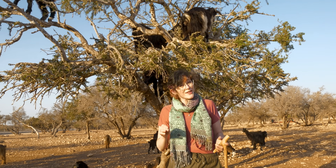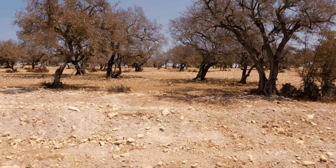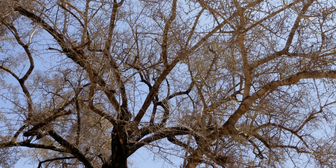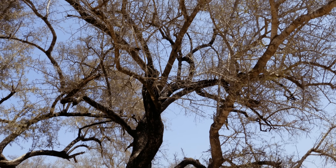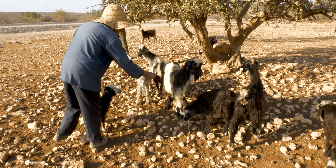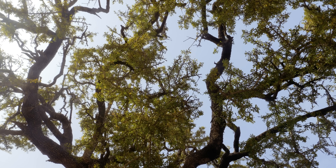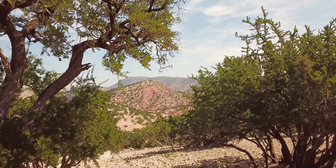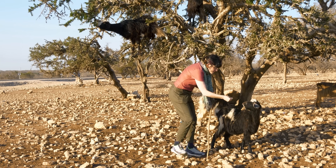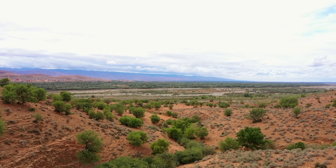Unfortunately, if you want to experience this, you're going to have to act fast, because Argan trees are facing serious threats from climate change. Rising temperatures and prolonged droughts are putting immense pressure on these trees. Since they already grow in some of the harshest conditions on earth, they're at risk of extinction — which would also mean the end of the tree-climbing goats. More importantly, it would devastate the communities that rely on these trees for their livelihoods. But it's not all doom and gloom — local and international efforts are underway to protect and restore the Argan groves. Sustainable farming, educational programs, and ecotourism all play a role in ensuring these trees and the goats that climb them stick around for generations to come.